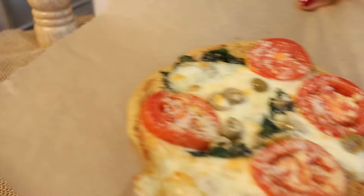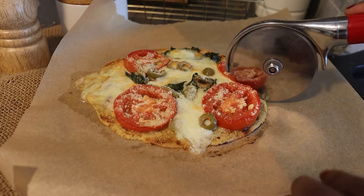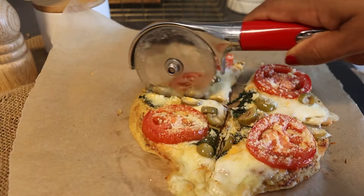I'll spray some olive oil and bake it for 10 to 15 minutes. This is our dinner — it's cheesy, yummy, and healthy.